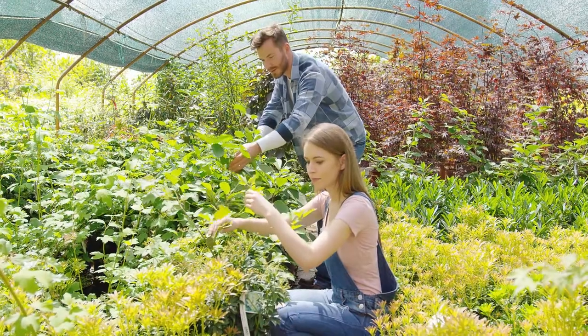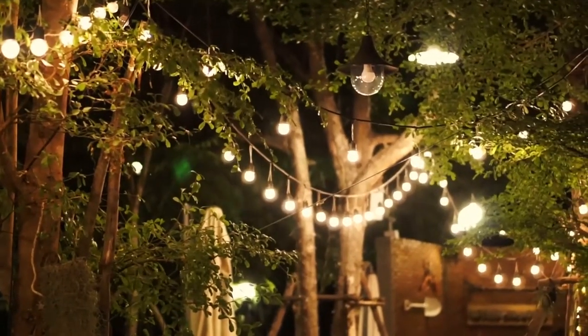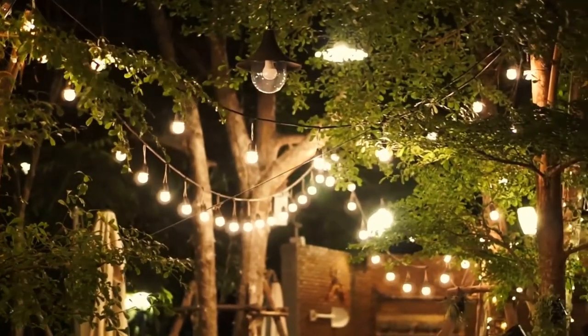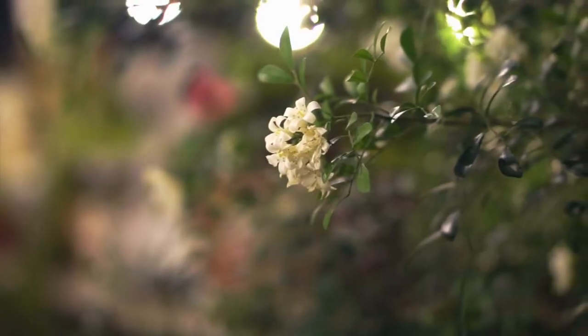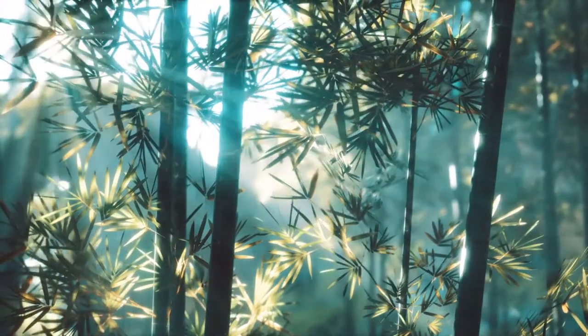If you visit your sanctuary in the evening, utilize LED lights to bring out the best in your plants. Put a string of lights in a tree. Beautiful shadows are created by strategically positioned lights, which bring attention to the colors and textures of your landscape.